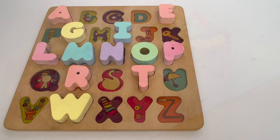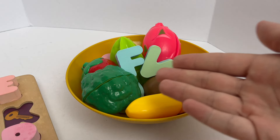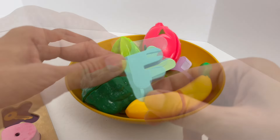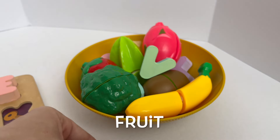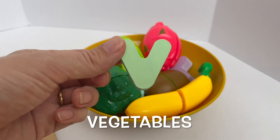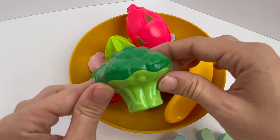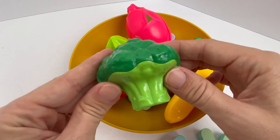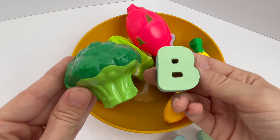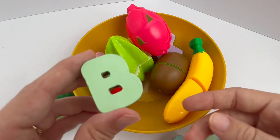Look over there. What do you see? I see fruits and vegetables. This is the letter F for fruit. And this is the letter V for vegetables. Do you know what this is? Yeah, that's broccoli. I see the letter B. B is for broccoli. B is also for banana.